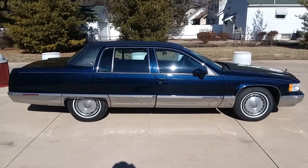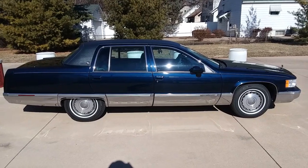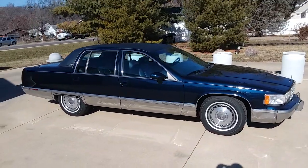Up for sale is my 1993 Cadillac Fleetwood Brougham. My grandmother bought this new. I've had it for the last year and a half. It was a little tired when I got it.